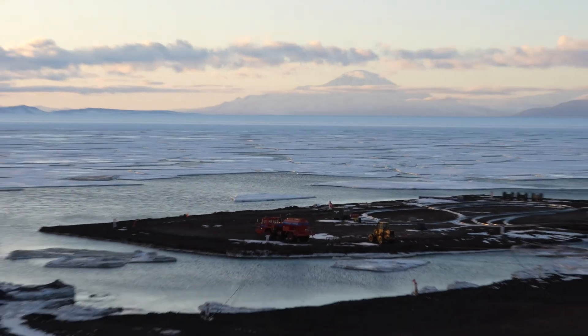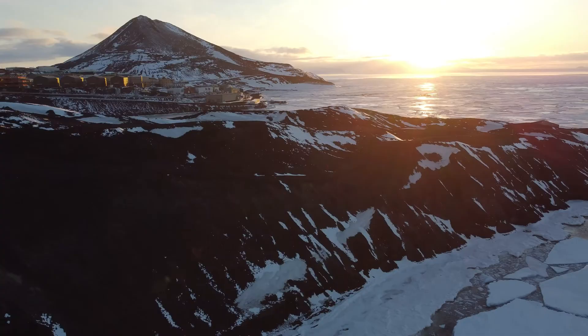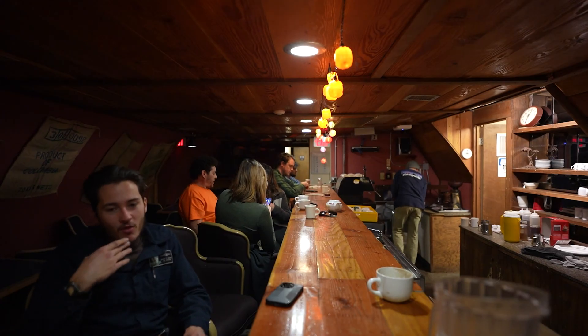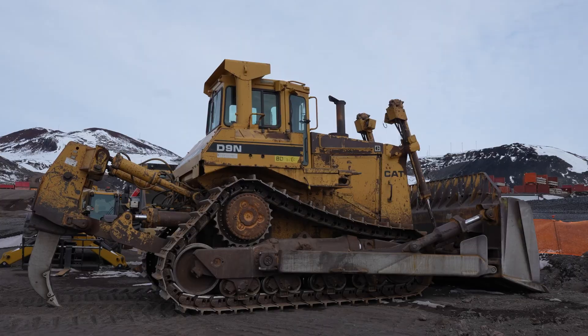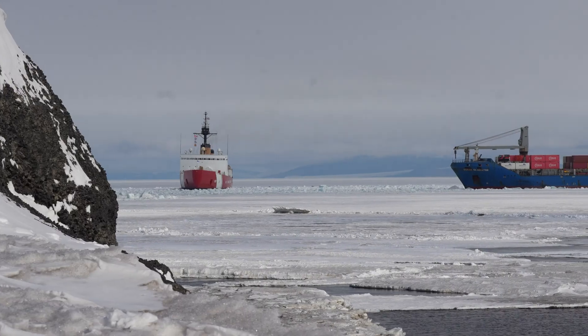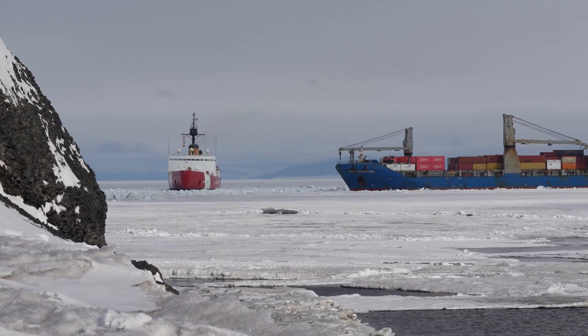Today we're going to talk about the ice pier — probably a new term for most. To preface this, I've had the chance to live at McMurdo Station for a few months now, and there are sometimes over a thousand people residing here at one time. That means there is a real town here: living facilities, a galley, bars, a coffee shop, and large amounts of industrial equipment. We have to be able to get things here somehow, and that somehow is through large cargo ships — but to offload those ships, they need a port. So to fix this, they created an ice pier.